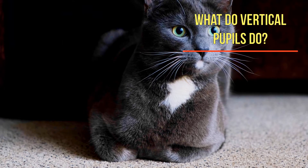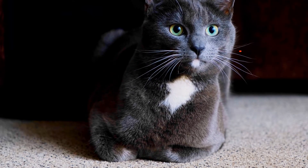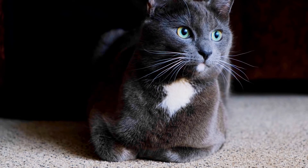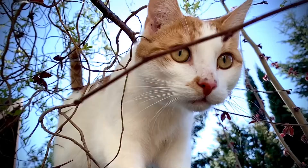But you may be curious — what do vertical pupils do? Vertically elongated pupils create astigmatic depth of field such that images of vertical contours nearer or farther than the distance to which the eye is focused are sharp, whereas images of horizontal contours at different distances are blurred.